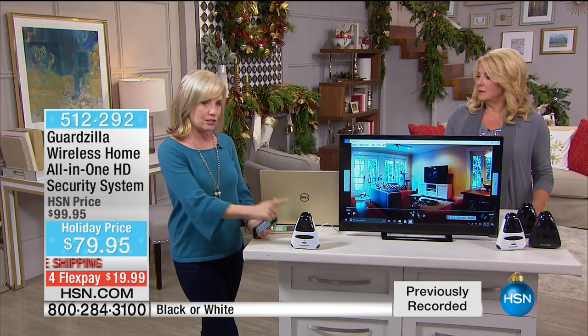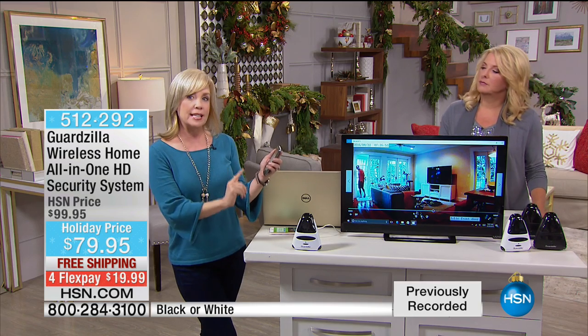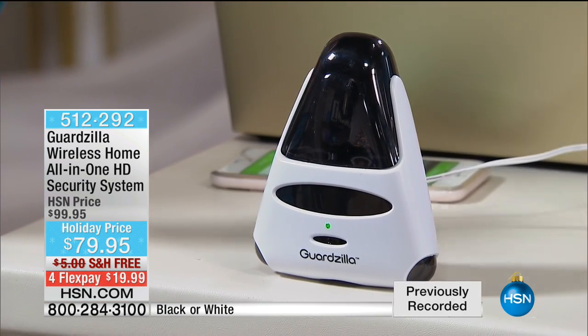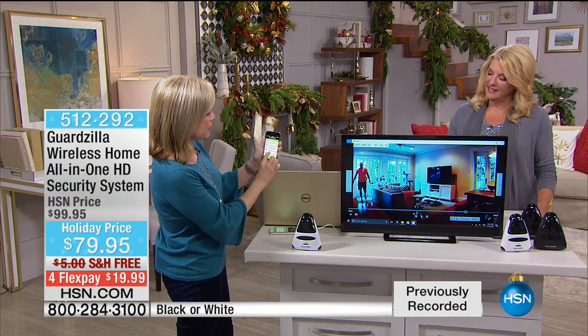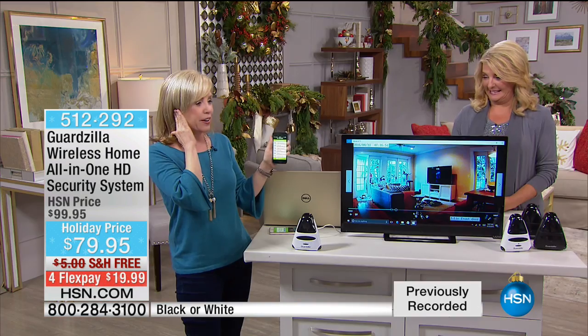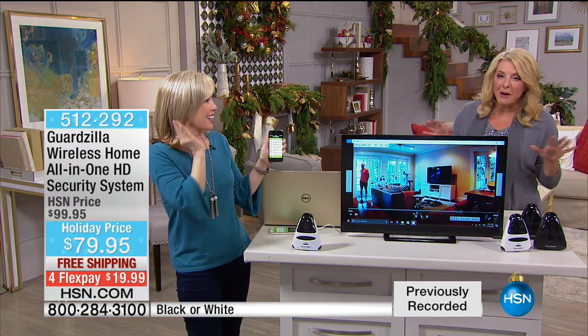You can set it to where it automatically goes off. On the app there's a panic button right here — it even asks if you want to hear it. It's a very high-pitched 100-decibel alarm. You can have it set so that when it detects motion, that alarm automatically goes off, which is really cool.